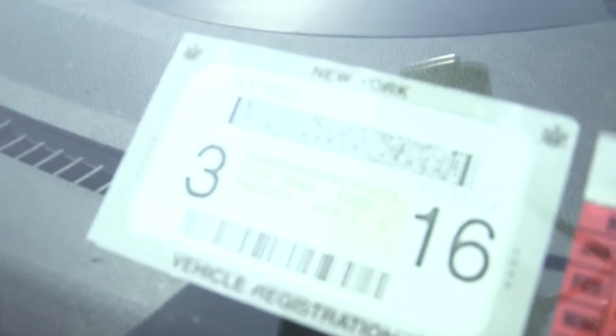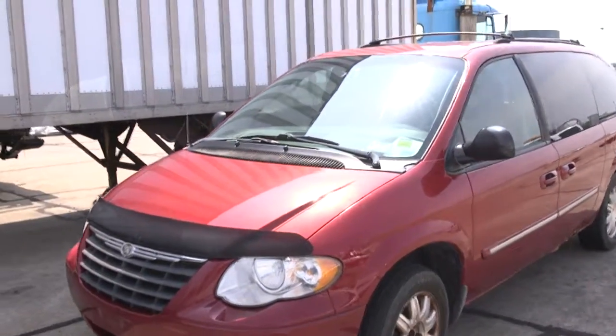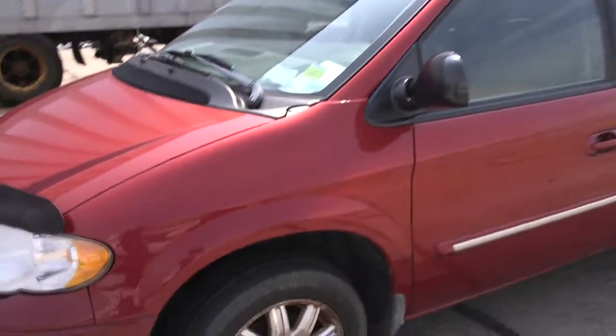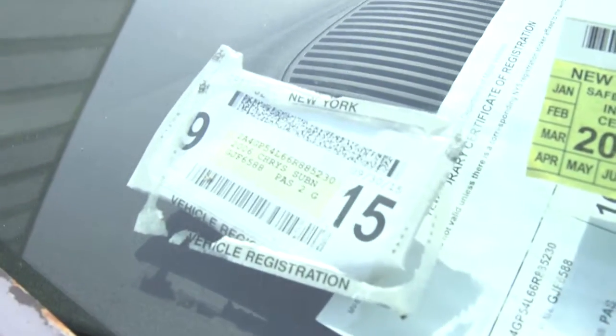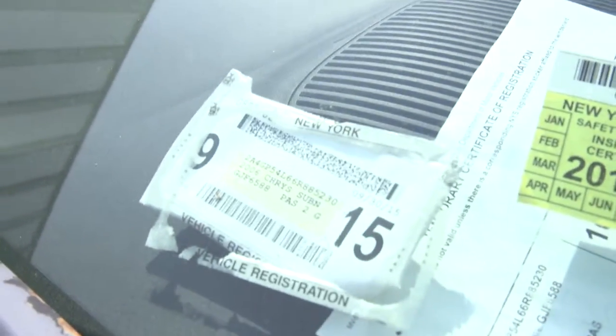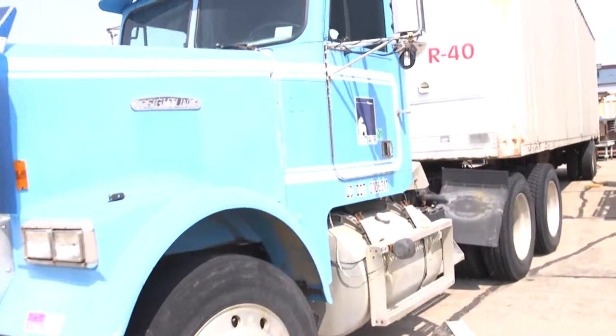There is a four-door automobile, another automobile which is a 2006 Chrysler Suburban, a Freightliner tandem axle tractor.